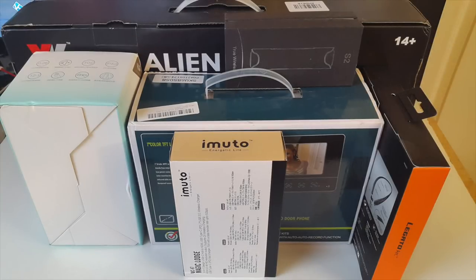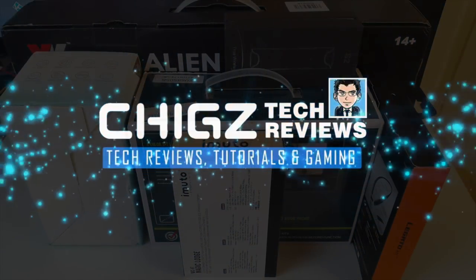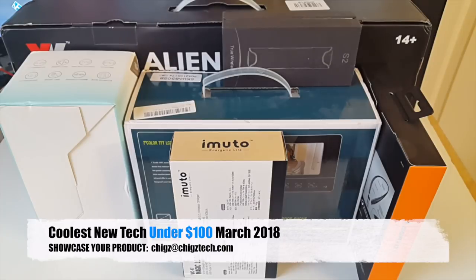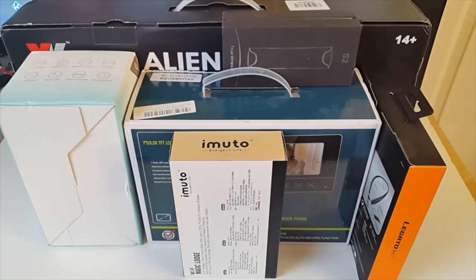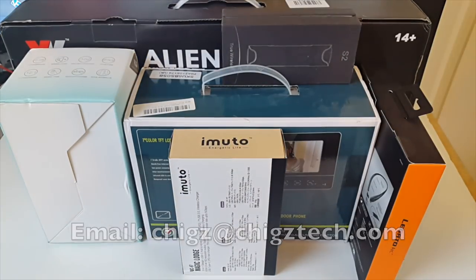What's up guys, Chig Z from Chig's Tech Reviews. So today I bring you the coolest new tech for under $100, March 2018. I'm back once again with another collection of hand-picked cool tech of the month. If you missed any of the previous episodes, I will link them in the description box below. Meanwhile, if you would like your product showcased on the monthly special, then send me an email and we can discuss how cool your product really is. So without further ado,